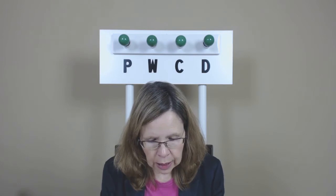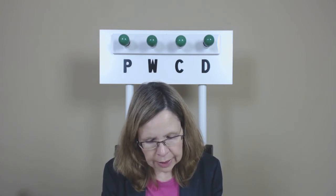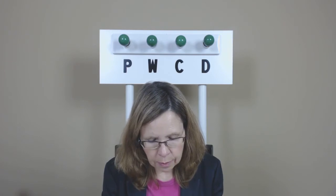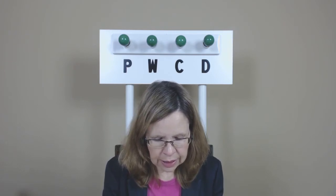Ham, hack, ram, rack, lamb, lack, bam, back, dam, deck.